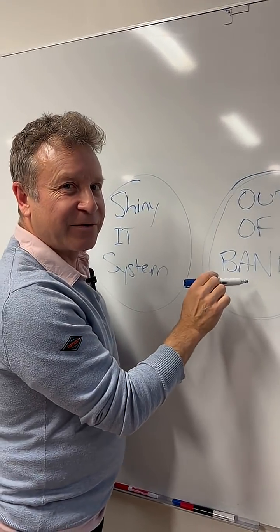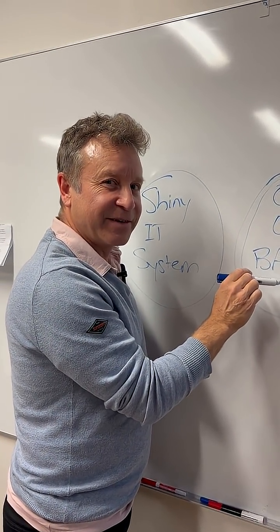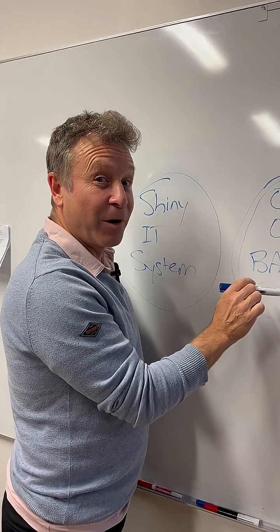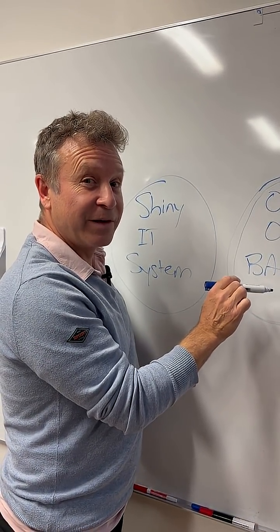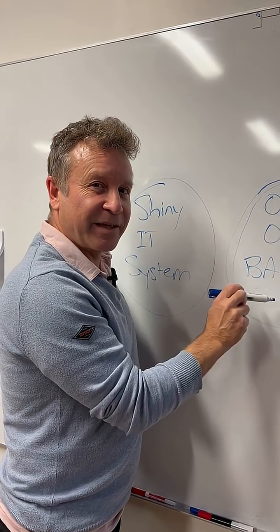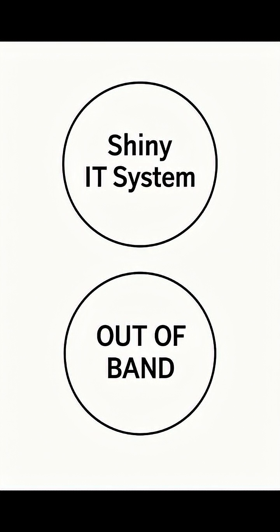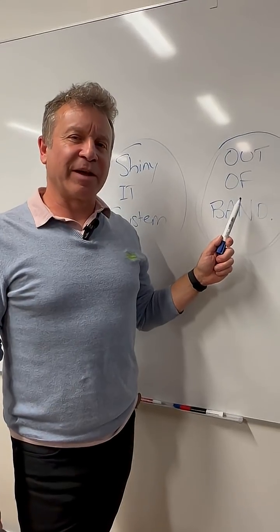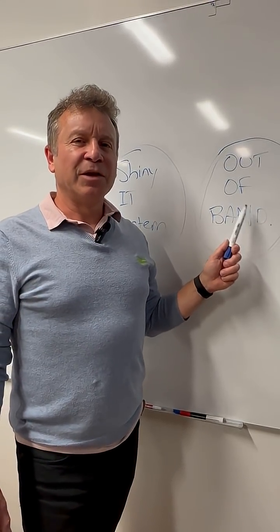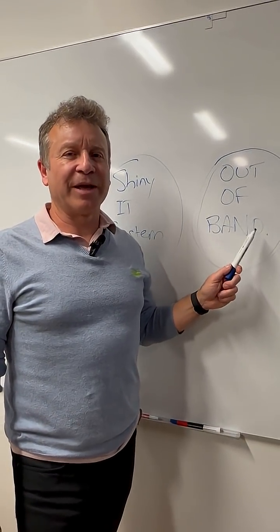What they need is something called an out-of-band system. Think of it as an escape tunnel for your communications and your data. It's a backup network, completely separate from your main one. If the main one gets clobbered, you can still get in, fix things, and crucially, still communicate with your teams and your customers. With out-of-band, you're not stuck waiting for the IT cavalry while your business burns. You can log in, troubleshoot, keep the lights on — all without the hackers even knowing you're there.